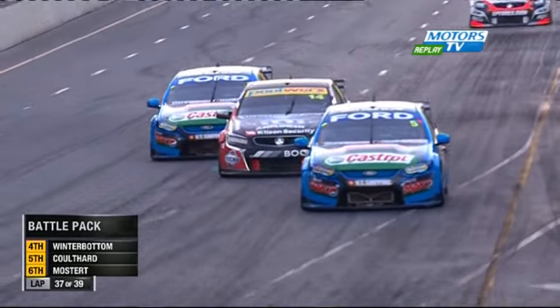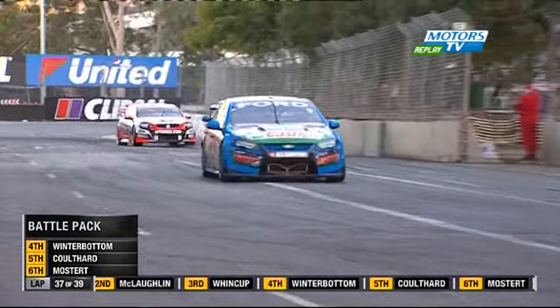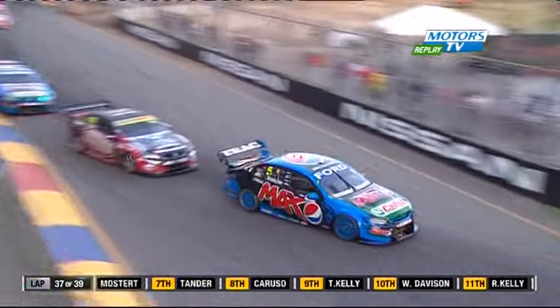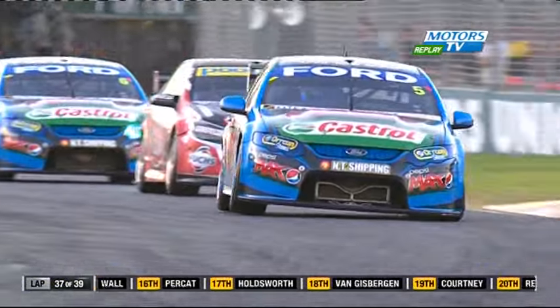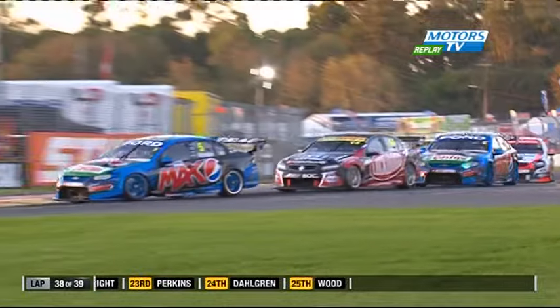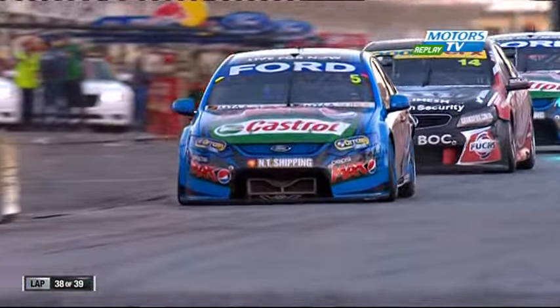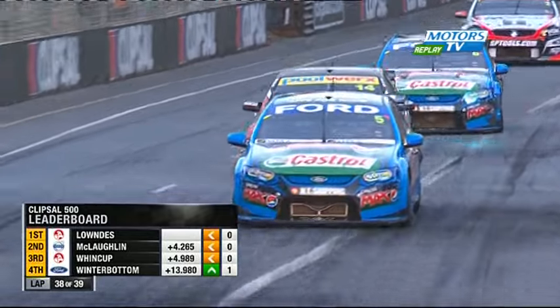Positions 4, 5, and 6 here. Coulthard hit that kerb on the inside really hard, and here comes Mostert. He's having a much better run in this second race than the first — had a power steering issue in race 1. He's on loan to Dick Johnson Racing last year, joined the series in the Perth round of the championship, and really made his presence felt with a win at Queensland Raceway. He's only a car length away from his teammate Mark Winterbottom. Coulthard was very lucky to get away with that — he hit the kerb on the inside as hard as I've seen anyone all weekend. It bounced the car wide.